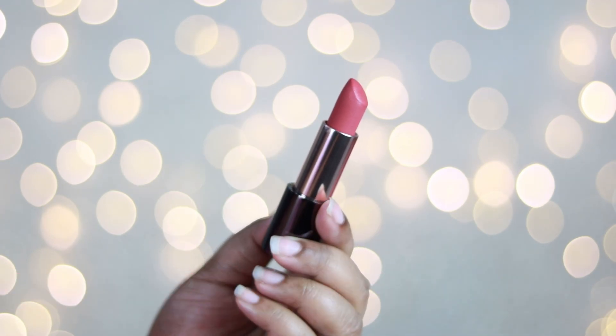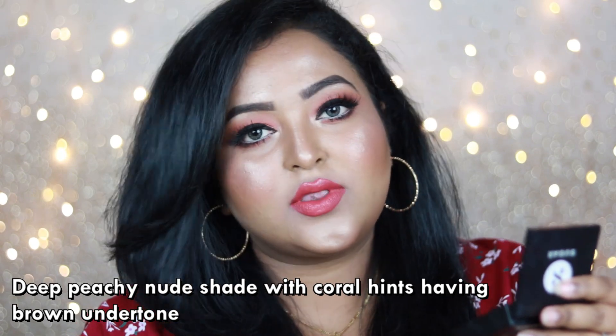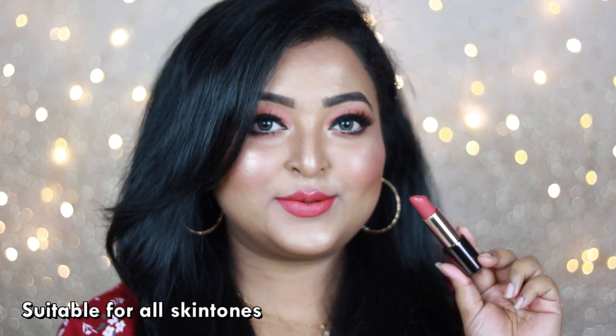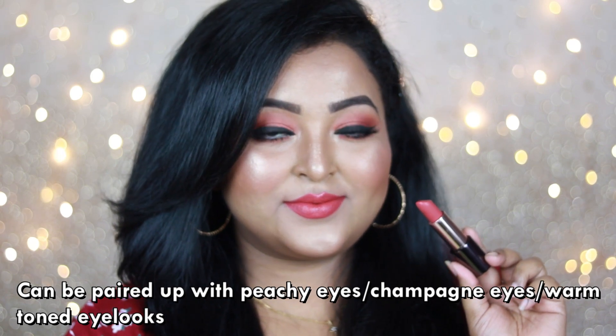I also love 'Envious' — it's a very pretty deep peach nude lip color with brown undertone, going to look amazing on all Indian skin tones. It has hints of coral in it which makes it look very unique and nice. If you belong to the dark to deep skin tone category, it will look more like a coral-ish nude on you.